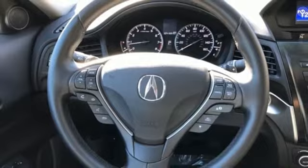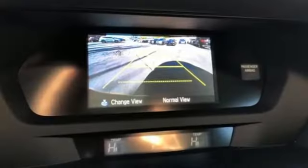AutoWeek notes that when just cruising along, you will notice Acura's efforts in quieting the cabin — not much wind or road noise gets in.